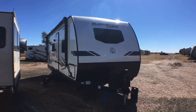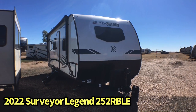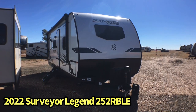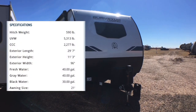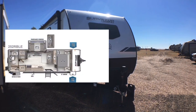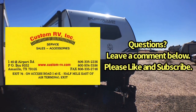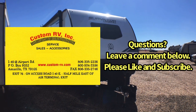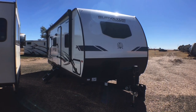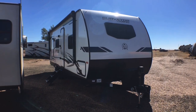Hey guys, this is Cory with Custom RV in Amarillo, Texas, and today I have another great new arrival to show you. This is the all-new redesigned 2022 Forest River Surveyor Legend model 252 RB LE. This particular trailer comes in at approximately 5,300 pounds and is going to be just under 30 feet in overall length. Now Surveyor is definitely one of my top trailers in my opinion, and it's a really good option if you're a couple looking for something retirement grade, or you want to travel or be a weekend warrior in something really nice and upscale. We're going to talk about some of those features such as the optional theater seats.